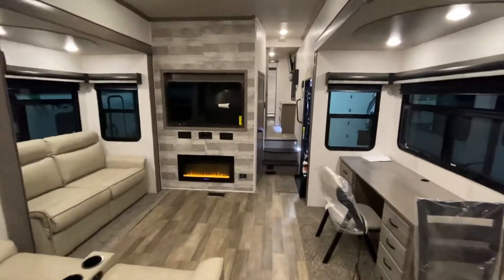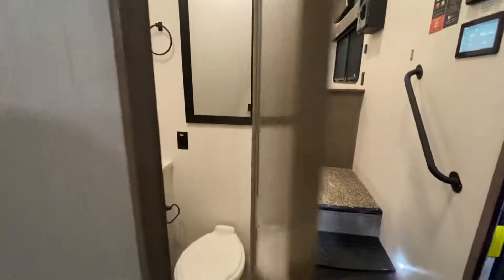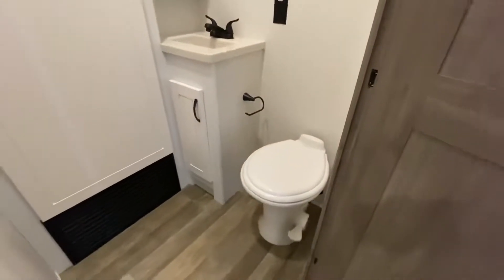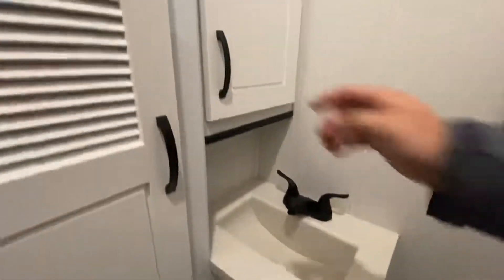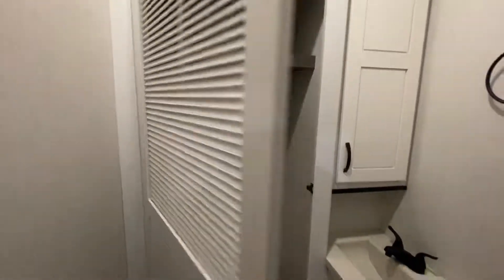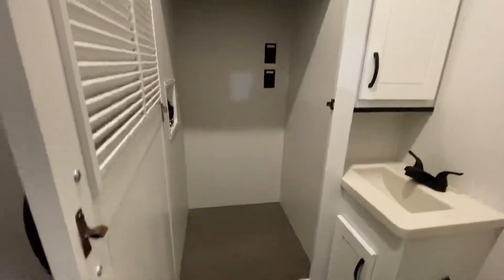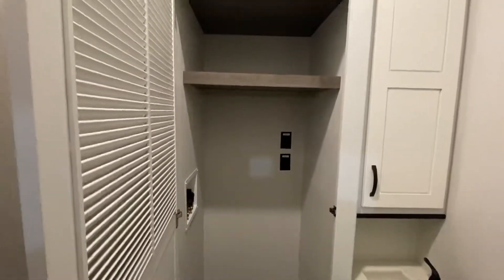Let's take you upstairs — actually first, let me show you this here. Good old bath and a half model. The porcelain throne, a good old mirror, a smaller sink, but for your guests to wash their hands that will be plenty. And there's a place to put a washer and dryer that is not up front next to your bedroom, which is always nice. Or you can use it for some good old hanging storage. Just a ton of storage in this camper — for the money you're spending, you deserve it.